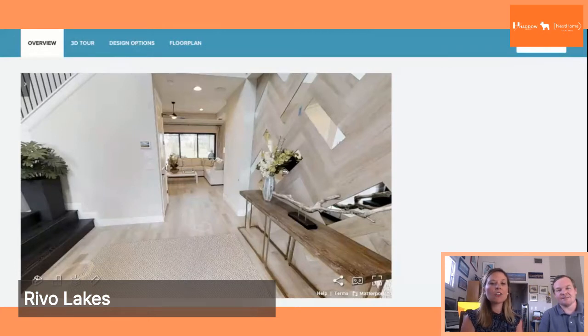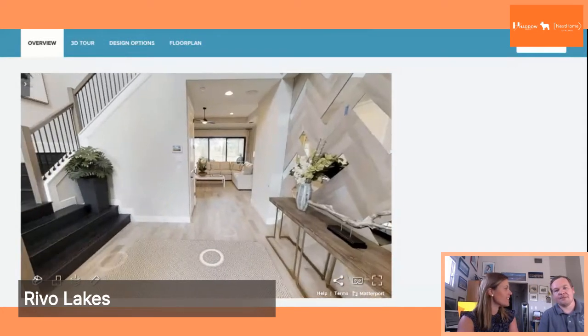This community offers eight different plans that you can pick from, and they are Tuscan-inspired, Craftsman, and West Indies style. Today we're in the Reflection plan. This is a five-bedroom option.